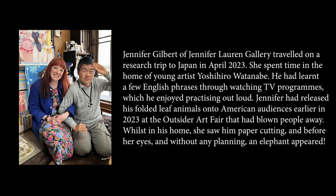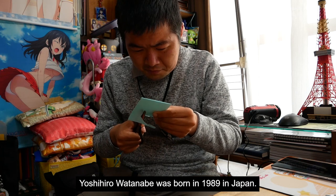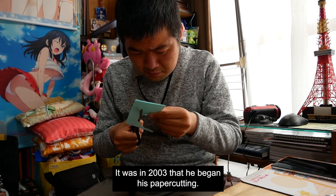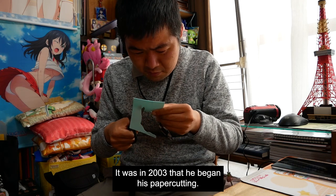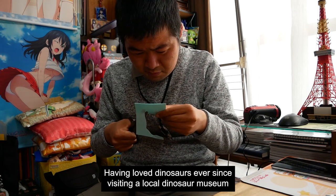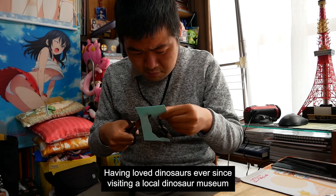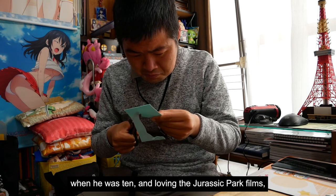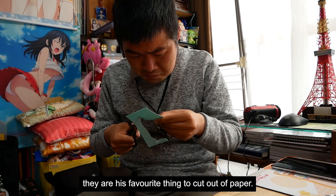Whilst in his home, she saw him paper-cutting and before her eyes, without any planning, an elephant appeared. Yoshihiro Watanabe was born in 1989 in Japan, and it was in 2003 that he began his paper-cutting. Having loved dinosaurs ever since visiting a local dinosaur museum when he was 10, and loving the Jurassic Park films, they were his favourite thing to cut out of paper.